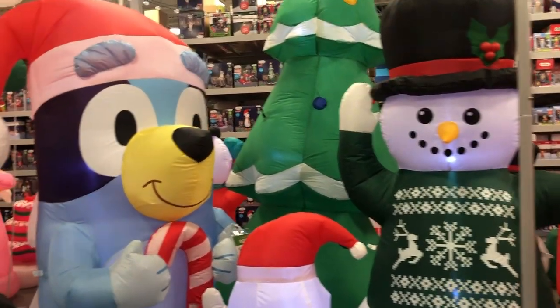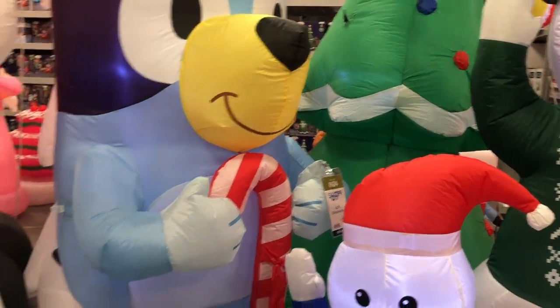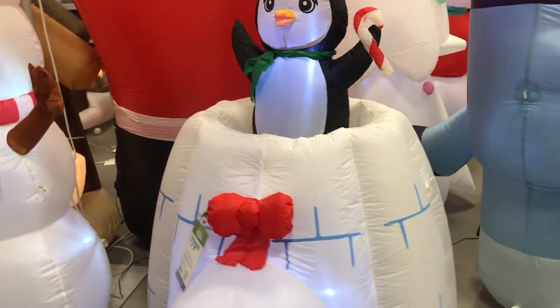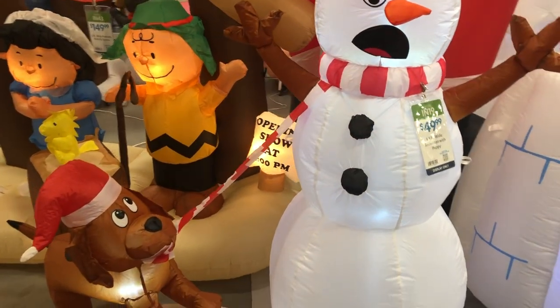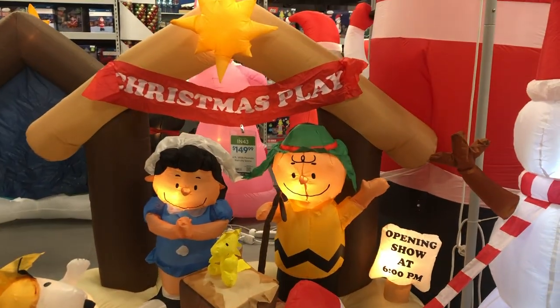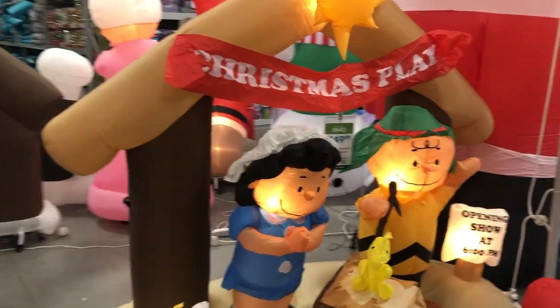All these Bluey blow-ups here make me think about when the channel gets left on Disney channel. At night, especially around like one or two o'clock in the morning, the Bluey theme song will really wake you up out of your sleep. The way it comes on is so funny, but we love a good Bluey blow-up moment.